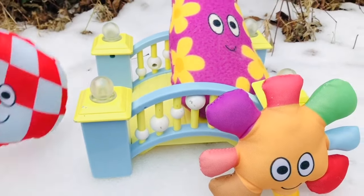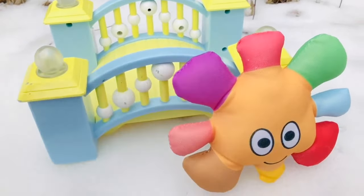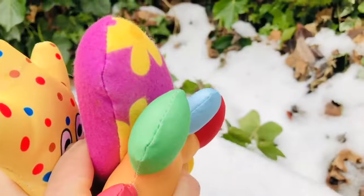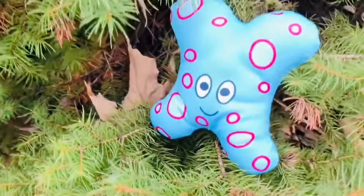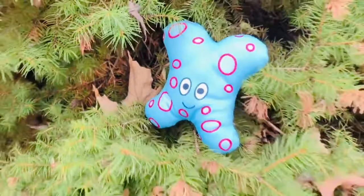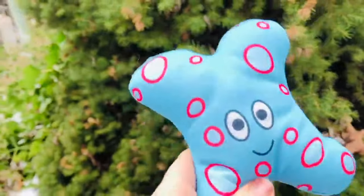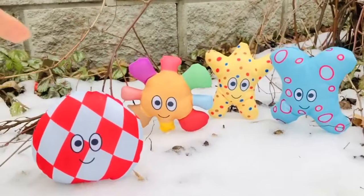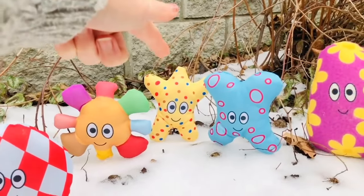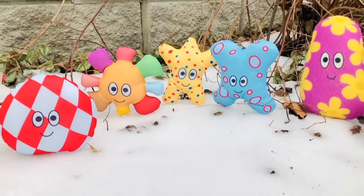Ha-hoo! Stay together, Hahoos. Ha-hoo! Look up, Hahoos — the last Hahoo is in the trees. Come down, Hahoo! Let's count how many Hahoos we have now. Do we have them all? One, two, three, four, five. They're all together now!